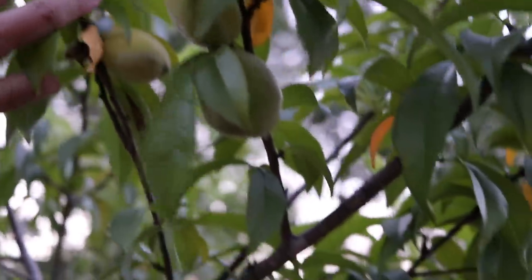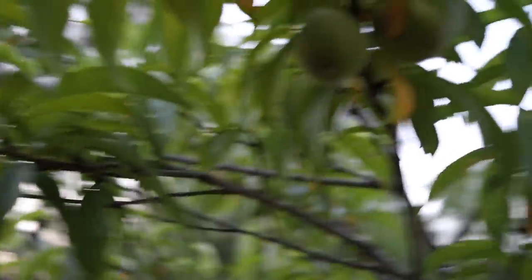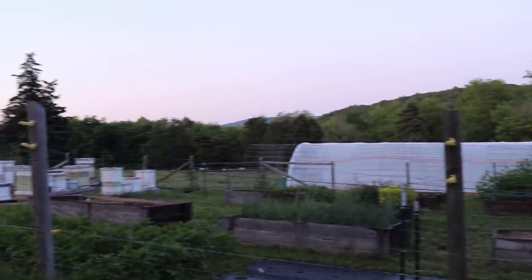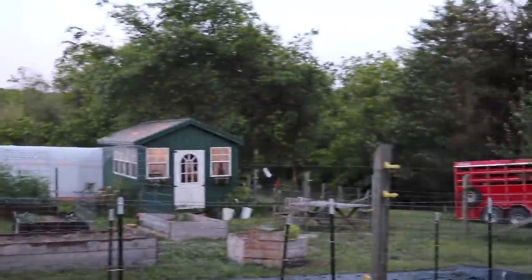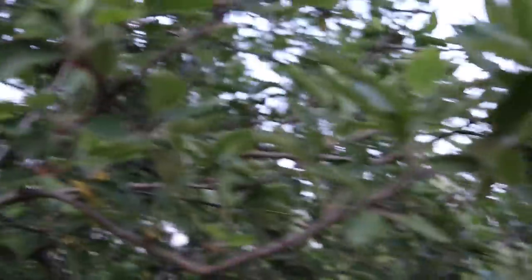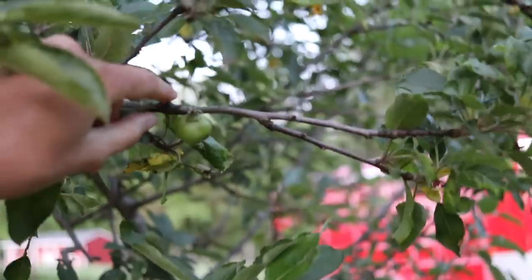Check this out — look at all of our peaches. I'm very excited about making some peach cobbler. And then our apple tree — it's a big one. I just saw we're starting to get some apples, quite a bit of them.